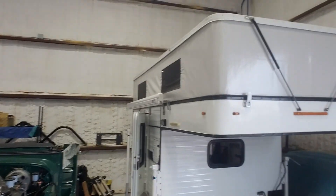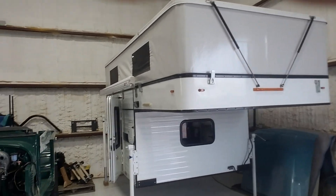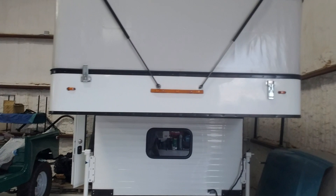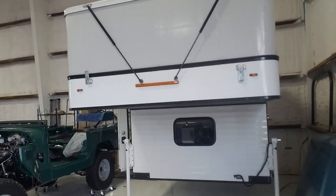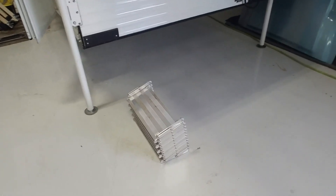Greetings from our shop. Here's the 2017 Four Wheel Camper Hawk flatbed. It's been slept in approximately 30 times and always stored indoors when not in use.